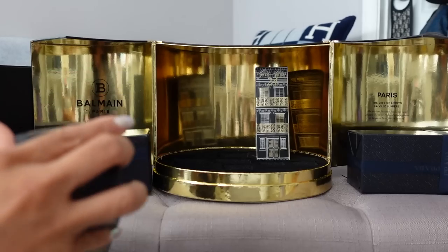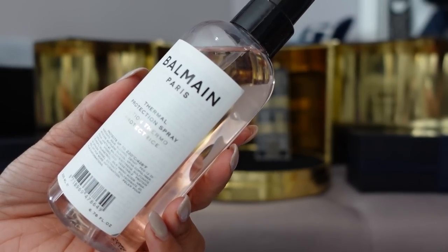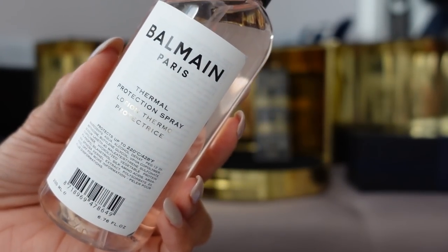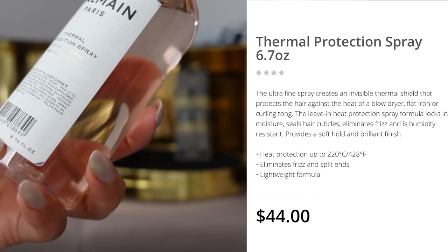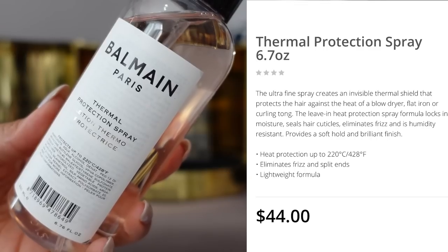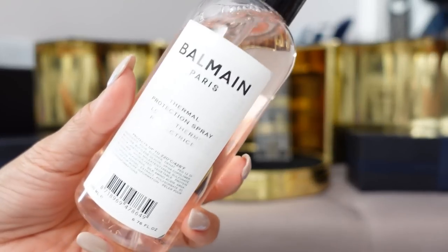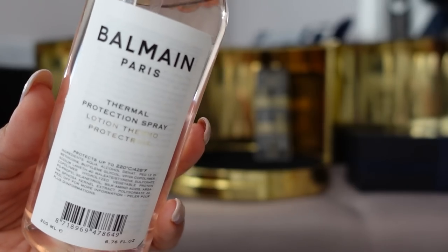Day 23 is the Thermal Protection Spray, and I'm a big fan of these. I don't heat style often but when I do I love a heat protectant — my favorite is Amika's The Shield. This is a full-size 6.7-ounce bottle retailing for $44. It claims to offer heat protection up to 220°C or 428°F, eliminates frizz and split ends, and has a lightweight formula. The smell is kind of chemical — like SPF sunscreen, but not in an enjoyable way.